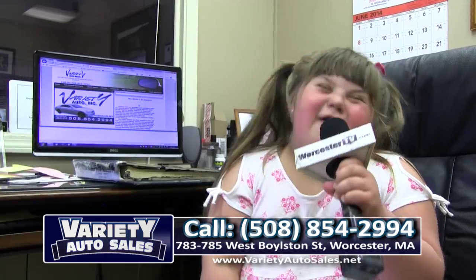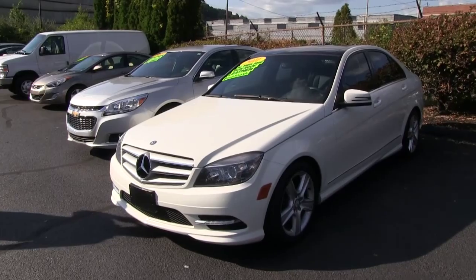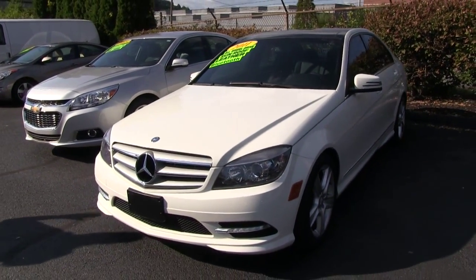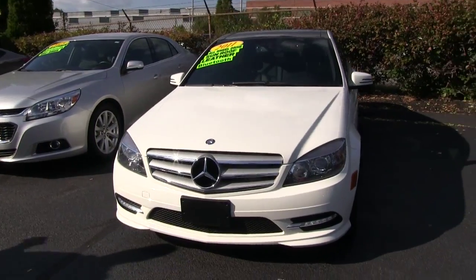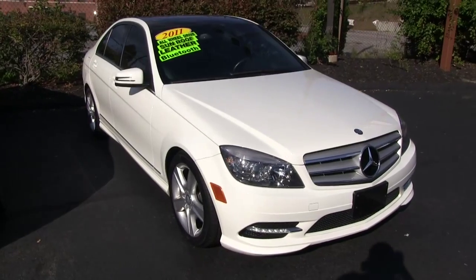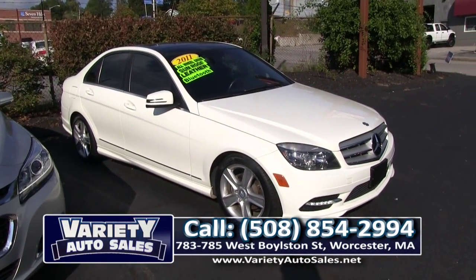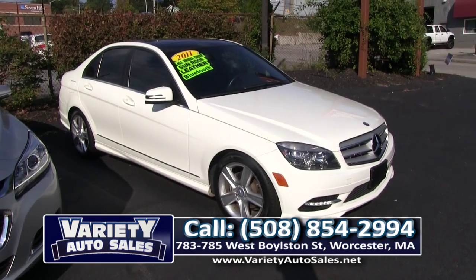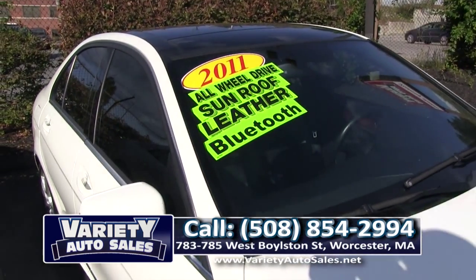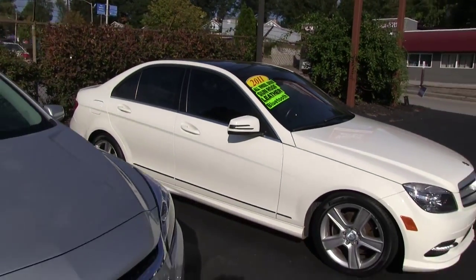Pay close attention to this 2011 C300 — factory warranty, loaded, folks. Bluetooth, navigation, panoramic roof, all-wheel drive. Just came into our shop. What a beautiful beautiful vehicle. We're going to sell that this weekend at Variety Auto Sales for $18,900. Factory warranty, one owner off lease, loaded. 508-854-2994.